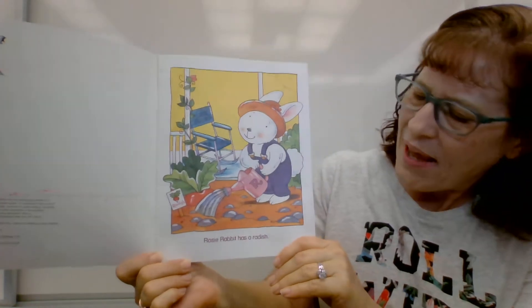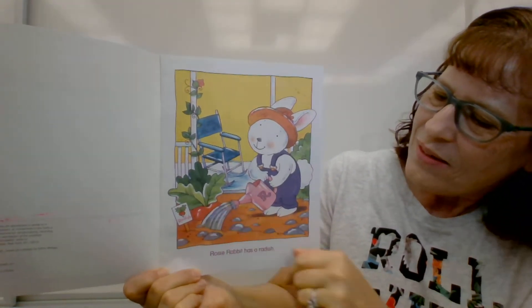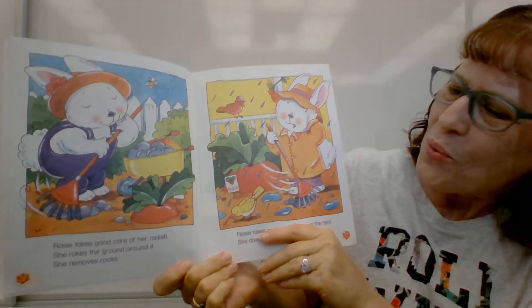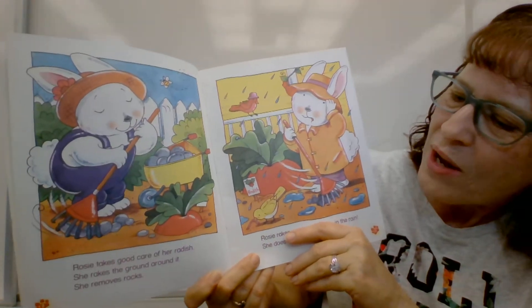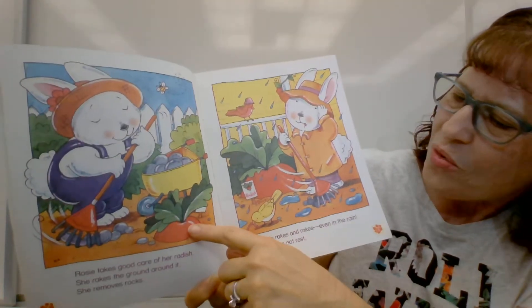Rosie Rabbit has a radish. There it is. Rosie takes good care of her radish. She rakes the ground around it and she removes rocks. There's the radish.